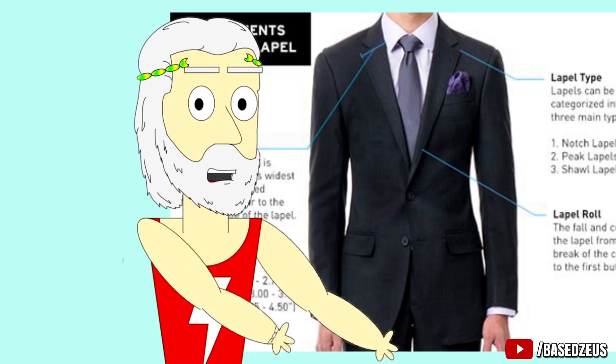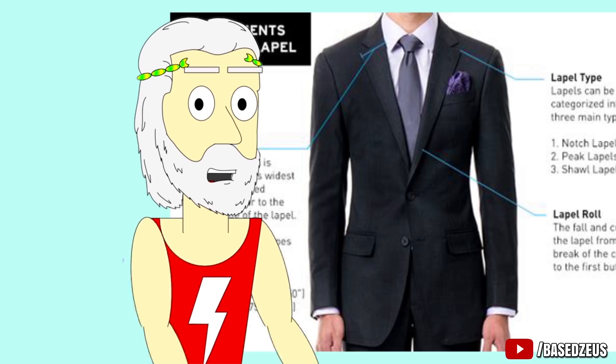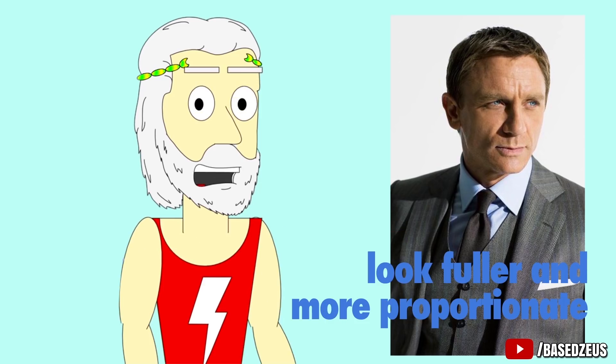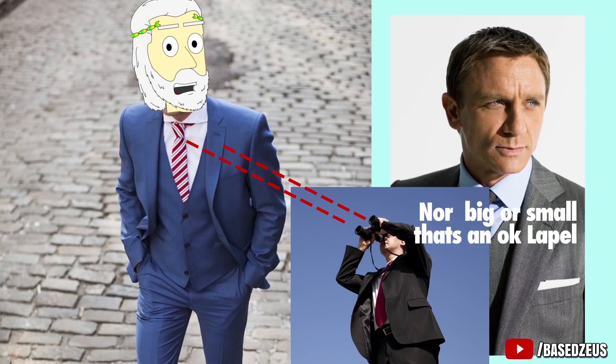The lapel is the collar part of the suit that folds down. The skinnier the lapel looks, the less expensive and cheaper your suit looks. If you look at all of James Bond's suits, you can see that he has bigger lapels that make the suit look fuller and more proportionate. When you wear a suit, people will be looking at your neck and chest area, and if your lapel is too small or too big, it'll throw off the proportions of the suit.